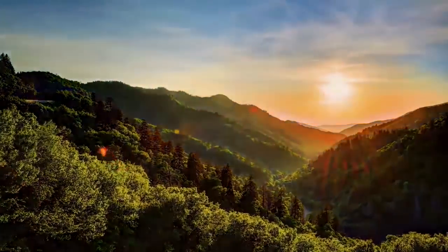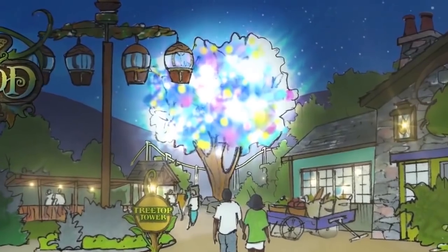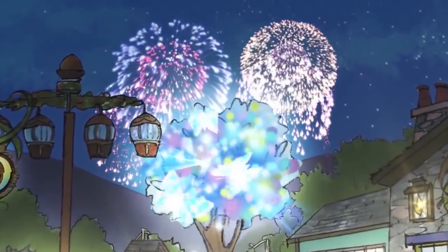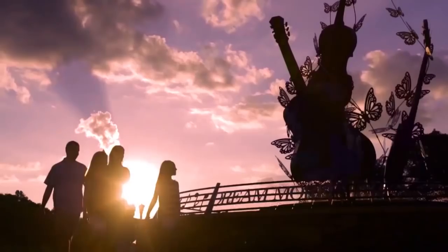As the sun sets, friends and family gather under the great Wildwood Tree for a stunning display that lights up the night. From one irresistible moment to the next, the spirit of this place calls out for you to come explore, play, and imagine together at Wildwood Grove.